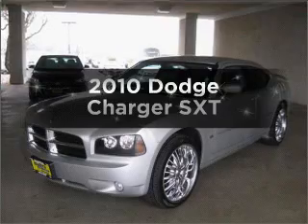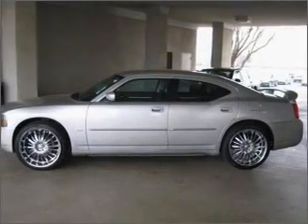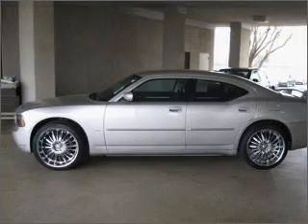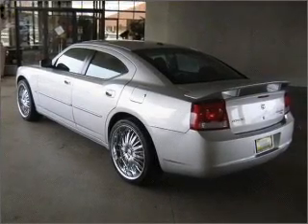Presenting the 2010 Dodge Charger — this is the set of wheels you've been looking for, with a reliable six-cylinder engine that responds smoothly to its automatic transmission. Stand out from the crowd with premium wheels.